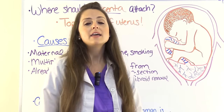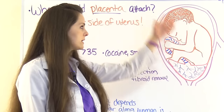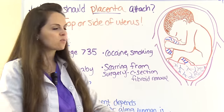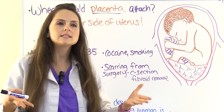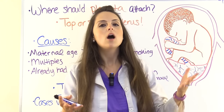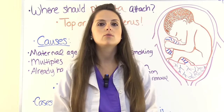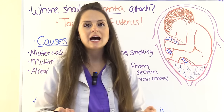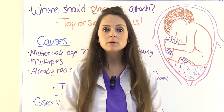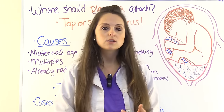Our placenta should not be down near the cervical opening, because if the baby tried to come through, it could rip open the placenta. Remember, the placenta delivers nutrients and oxygen and removes waste to our baby through the umbilical cord. As contractions occur and the cervix dilates and thins, it can rip the placenta, causing mom to hemorrhage and fetal distress.